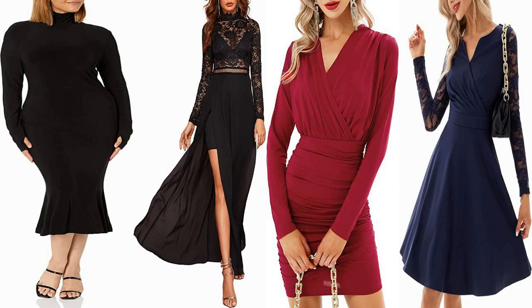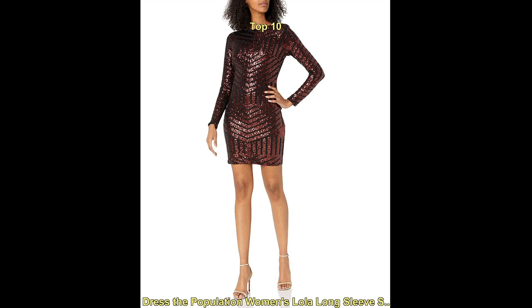Hello everyone, welcome to our fashion YouTube channel. Today we are talking about the top trending winter cocktail dress for ladies.